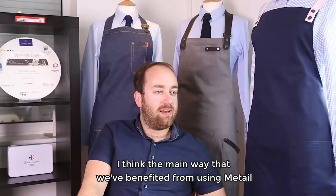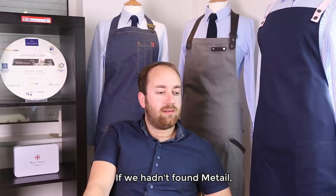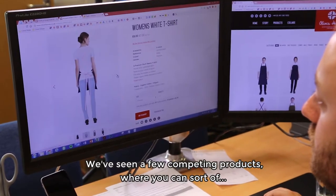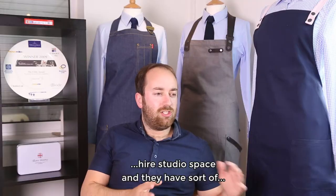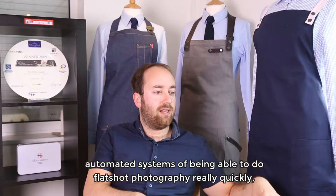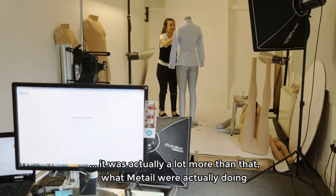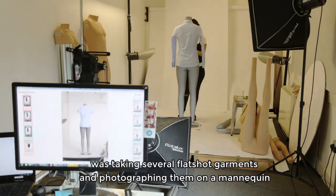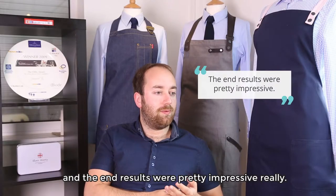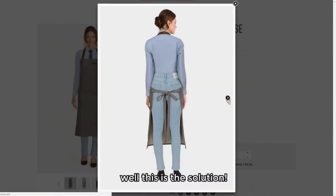The main way we've benefited from using Metail is the ability to show off our products in the very best format. If we hadn't found Metail, we would have struggled really to sell our concept into our customers. We'd seen competing products where you can hire a studio space with automated systems for flat shot photography, and we weren't particularly interested — until we realised it was actually a lot more than that. What Metail were doing was taking several flat shot garments photographed on a mannequin and superimposing them onto a model, and the end results were pretty impressive. Both myself and my managing director — when I showed them to him — our eyes lit up and thought, well, this is the solution.